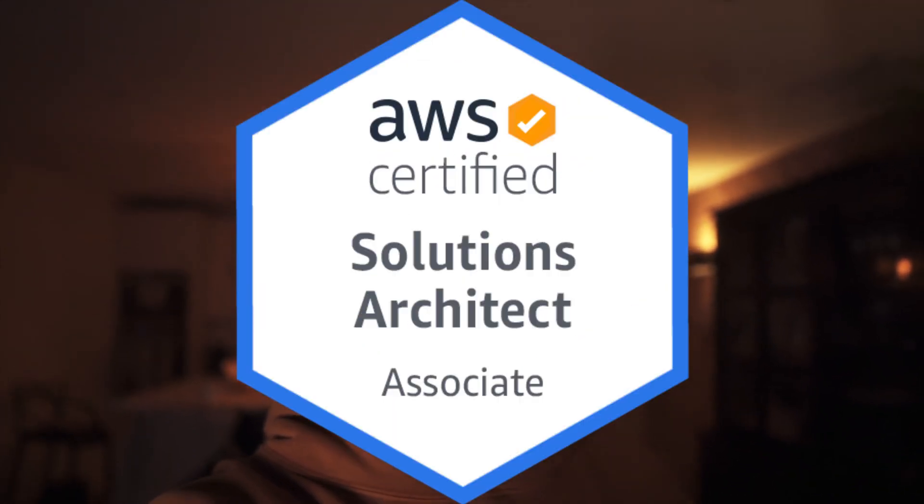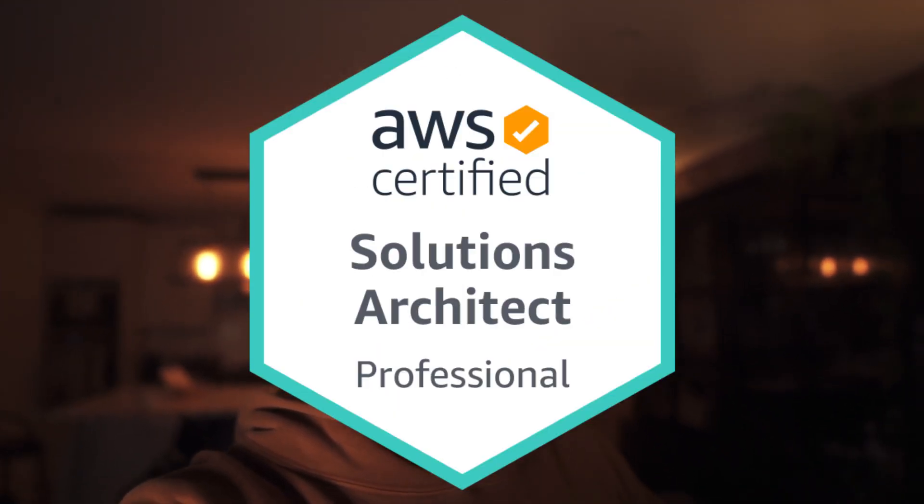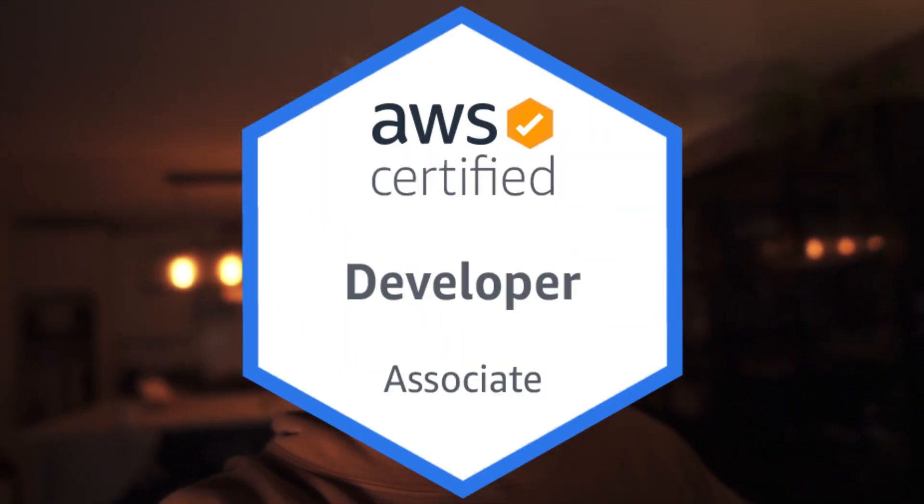As part of the internship scheme, one of the requirements is that you actually become Solutions Architect Associate certified, which shows the importance of certifications at AWS. When you join as a full-time employee, you have to become Solutions Architect Professional certified within 18 months of joining. I'd really recommend also doing the developer and sysadmin certifications — they're great for your CV.